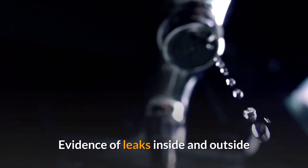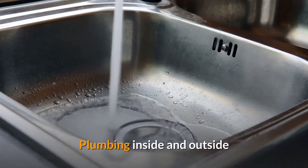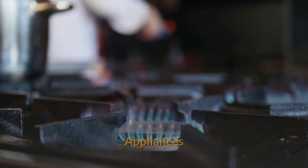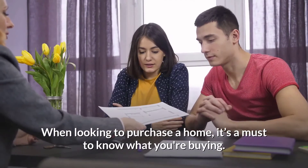Also check for evidence of pests inside and outside, electrical inside and outside, plumbing inside and outside, appliances, heating and cooling, odor, and unusual smells.